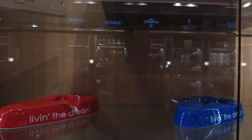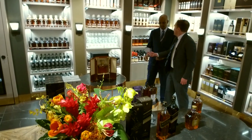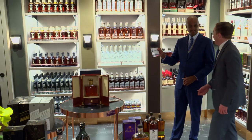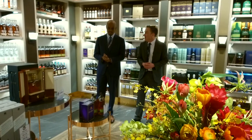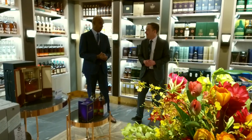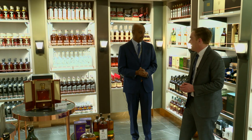He expects a strong market for these high-end products. This price tag — $3,800. People just going through the airport spending $3,800 on a bottle. We've had some almost at the $7,000 price range.